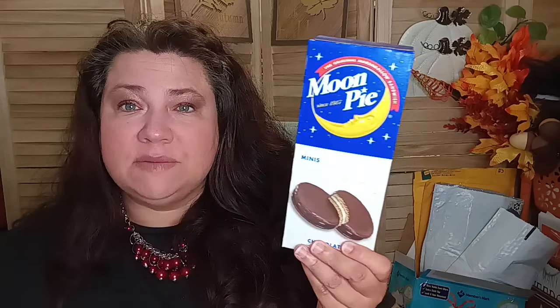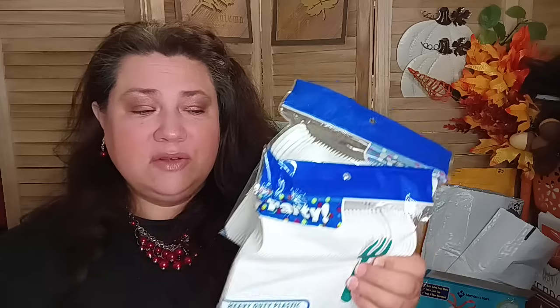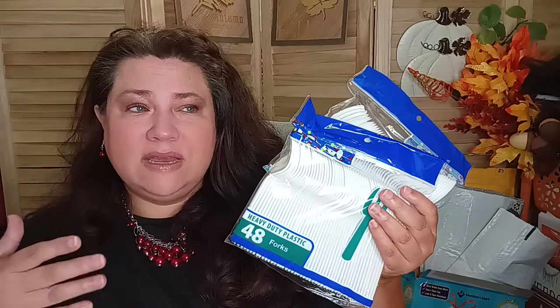I did get a box of moon pies for my kids because they've been good babies — a couple of them are under the weather so I'm going to get them some moon pies. For my preps, with everything that's going on and the uncertainty ahead, I did buy some more plastic utensils to put toward my preps. If we ever lose electricity or the ability to get water for a day or two and can't wash things, these are a great go-to, along with paper plates. I just need to get some disposable bowls too.